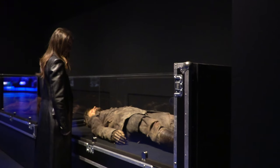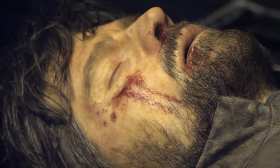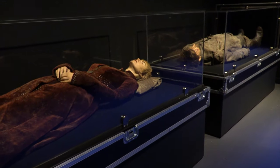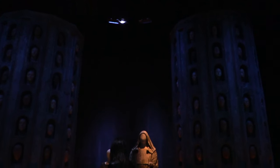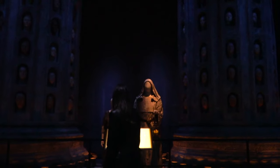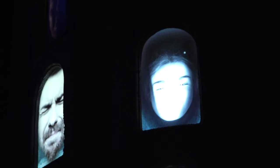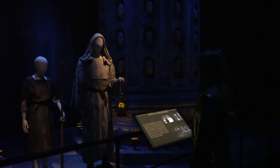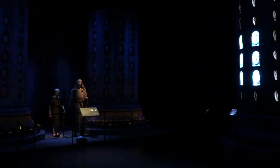The tour also features some extremely realistic wax figures, including these two of Jaime and Cersei Lannister. Next, enter the Hall of Faces, where you have the opportunity to put your face there also. This set was constructed in Belfast with over 600 unique face masks representing both men and women of all cultures — they even used crew members' faces as inspiration.